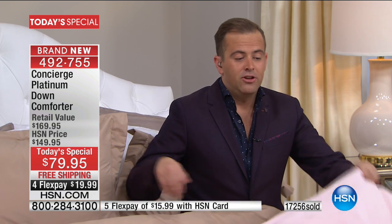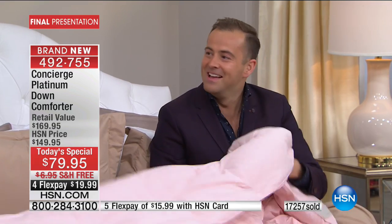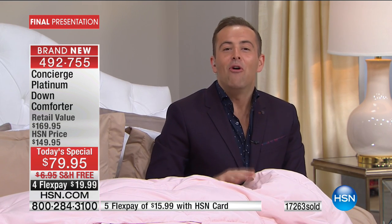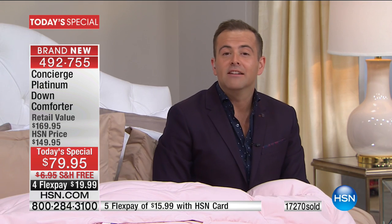I believe that when you get this home and you feel this — I've been hiding under this, it's so cold in here — I believe this will be your favorite purchase of 2016, if not ever on HSN. I mean it — the best purchase you ever made from HSN. The distinction has to be made, because we can talk all day long about the white duck down.